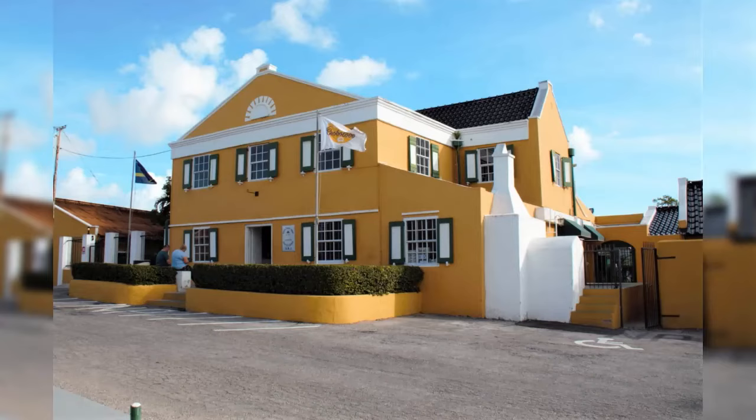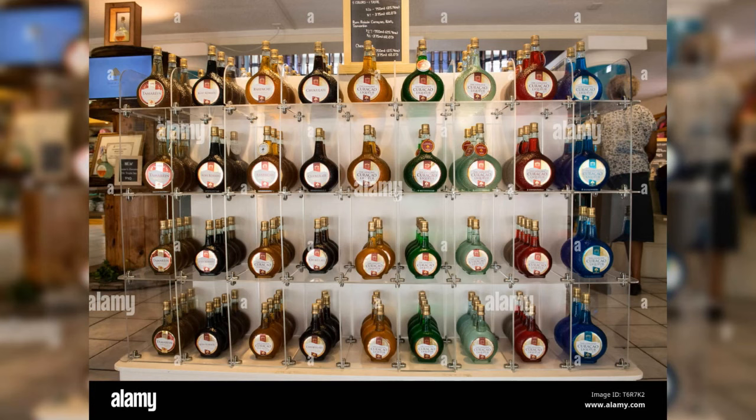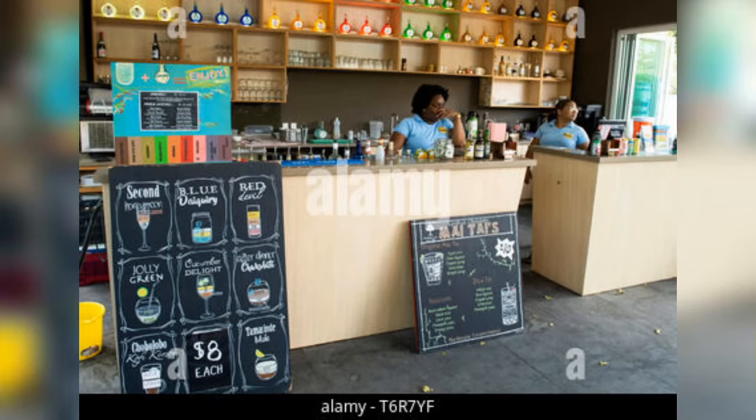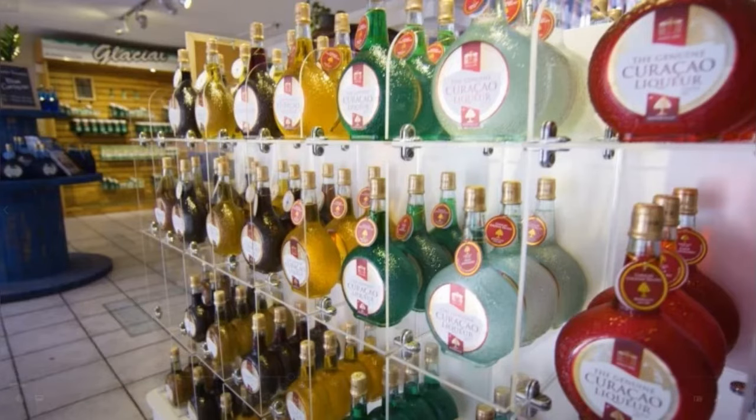Number eight: Landhuis Chobolobo — the Curaçao Liqueur Distillery. Discover the flavors of Curaçao at Landhuis Chobolobo. Take a tour to see how the famous Blue Curaçao liqueur is made from the peels of the Laraha citrus fruit, a bitter orange native to the island. Enjoy a tasting session of different varieties of the liqueur and learn about the history and craftsmanship behind this iconic beverage. The historic mansion and distillery also feature a gift shop where you can purchase liqueurs and other local products to take home.